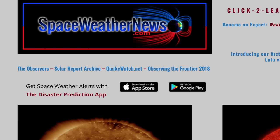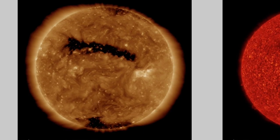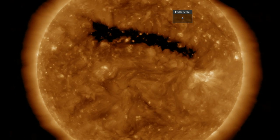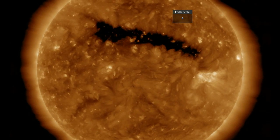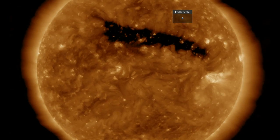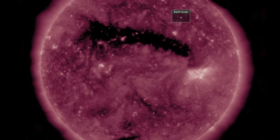Let's quickly now come to spaceweathernews.com. We're staring into the northern reach of the wildly transequatorial coronal hole. There are no sunspots and no solar flares. The solar wind at Earth is seen calmer than it was yesterday, awaiting that stream from this opening.